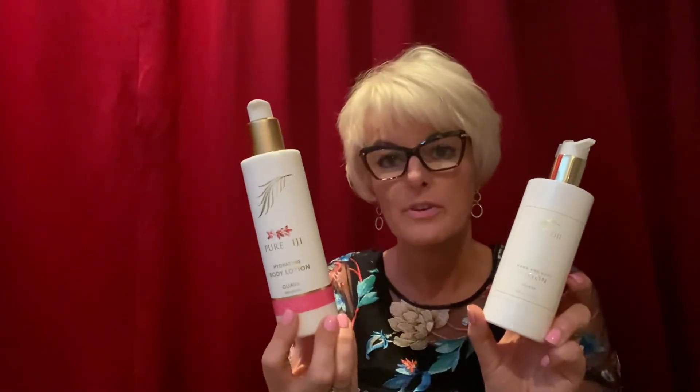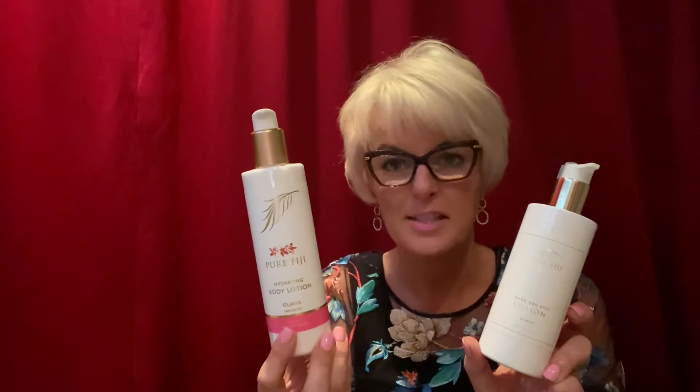This guava one in particular is great for boosting collagen, and they all have the natural nut oils from Fiji. Nice and organic, good for your skin and beautiful smelling. Pure Fiji's hydrating body lotions and vanity care. Thank you.